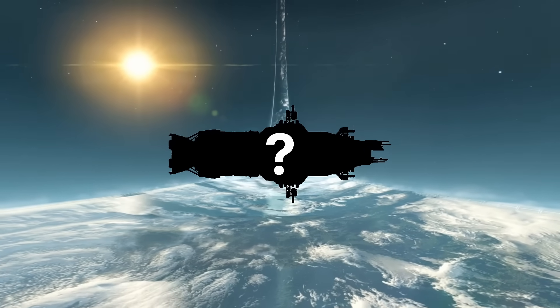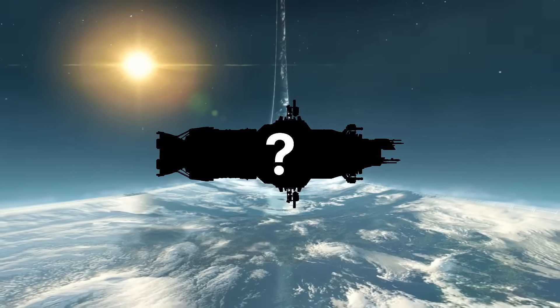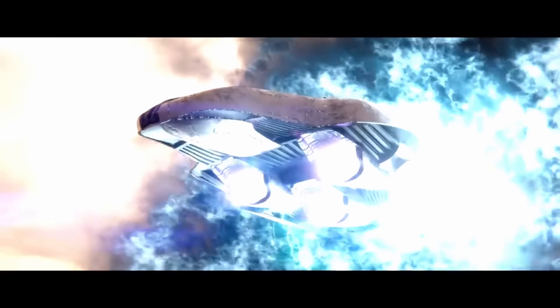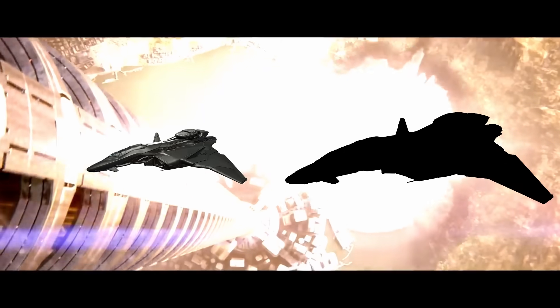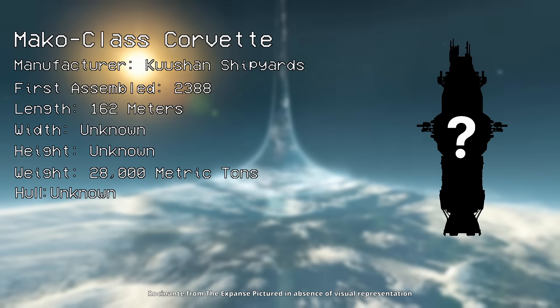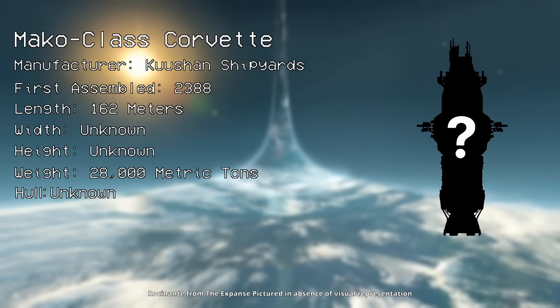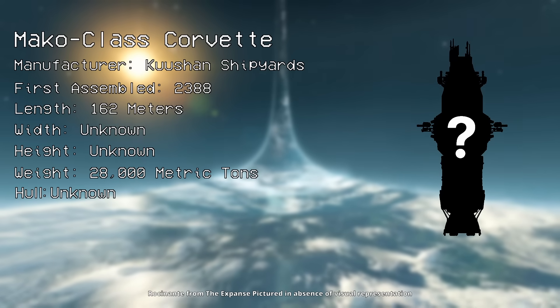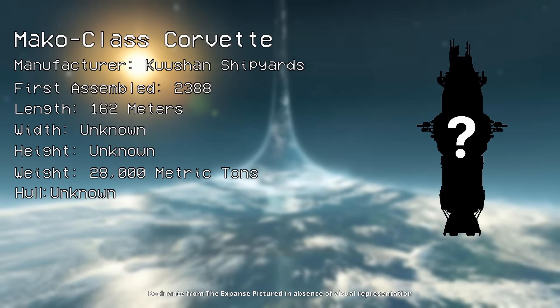Next up is the Mako-class Corvette, with a bit more info to discuss. There are no visuals for this thing, but we know it measures in at 162 meters, making it the third smallest slipspace drive-equipped warship in the entire UNSC Navy — beaten out only by the Winter and Razor-class Prowlers. Weighing 28,000 metric tons, the Mako-class Corvette by Kushan Shipyards was introduced way back in 2388, and would become the most commonly seen Corvette in human space.